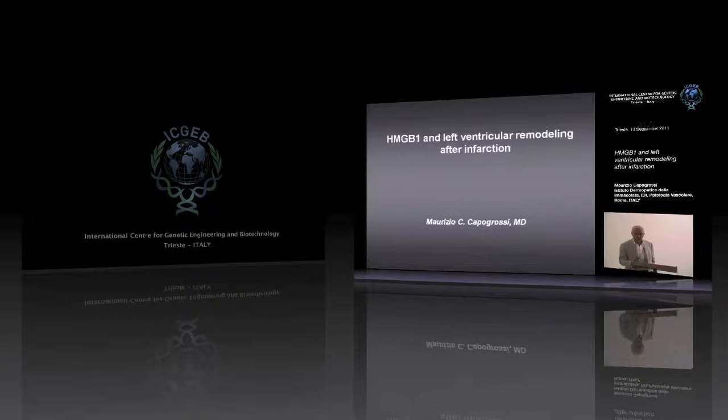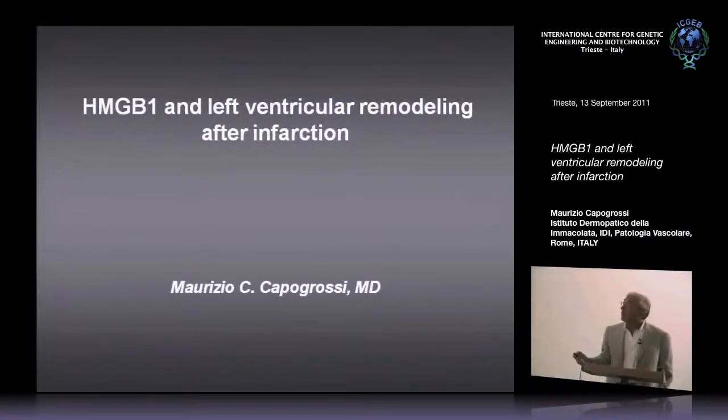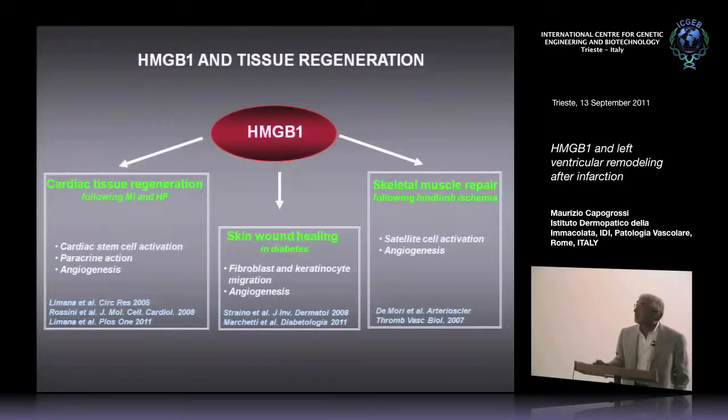Today I will present some of our work on HMGB1. We've been involved in studying this protein for the past few years with Professor Bianchi of the Instituto San Raffaele. Our work has been in three different areas: cardiac tissue regeneration, skin wound healing with diabetes, and skeletal muscle repair.